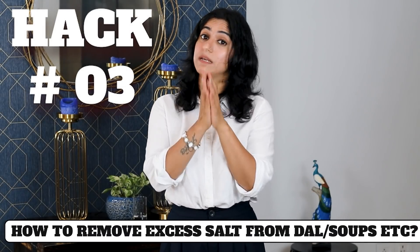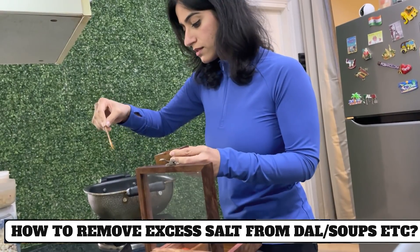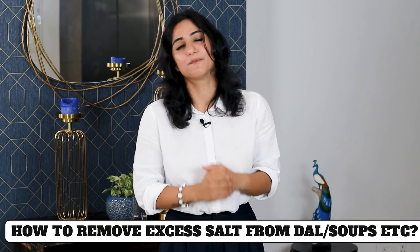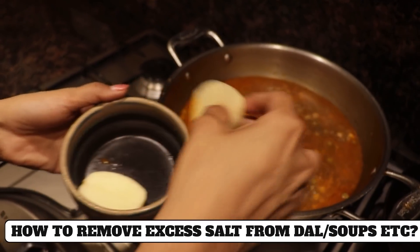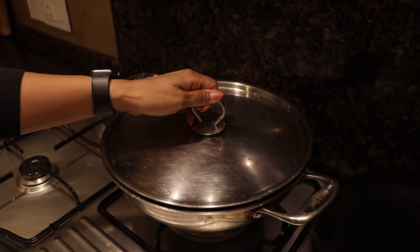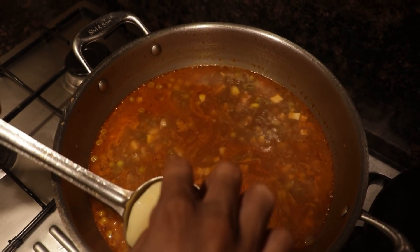Hack number three: If you add too much salt to your food, it ruins the taste. This trick will be very useful: take a raw potato and put it in the dish. Cook it on a slow flame for about 10 minutes and the potato will absorb all the excess salt.